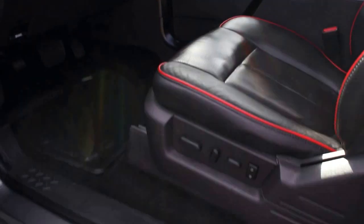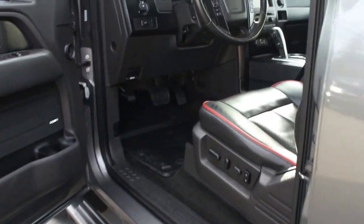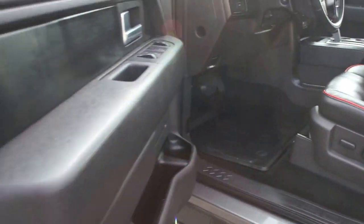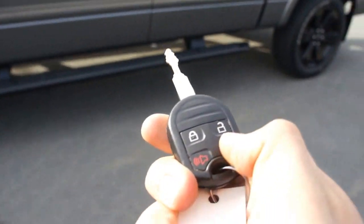Up here it's also got a push button for the rear sliding window and power sunroof. It also has a factory subwoofer under the seat, which comes stock with the FX4 and the Sony sound system. It's got keyless entry remotes and a factory remote start as well.